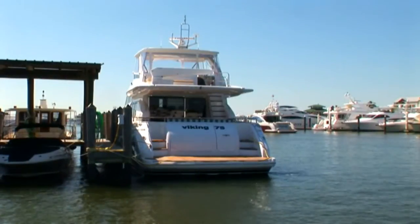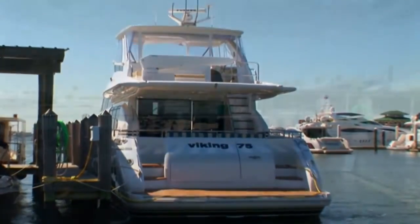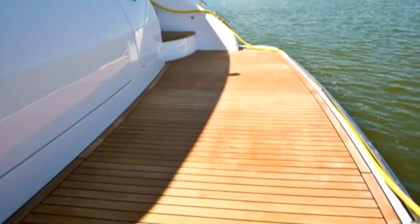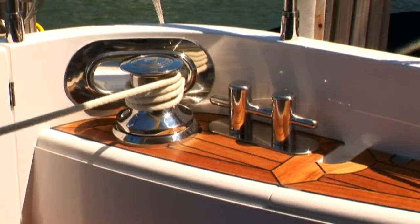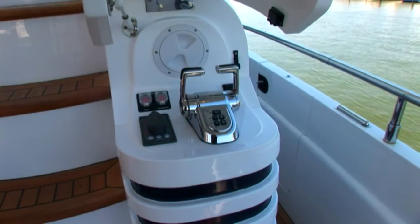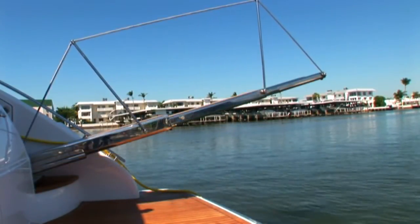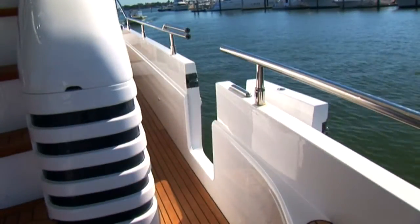The aft deck features a number of upgrades to enhance boat handling as well as relaxation. A large settee sports plush cushions and teak decking covers both the aft deck and the swim platform. To aid in docking, she features large snubbing windlasses as well as a docking station. You can dock with ease with the help of her bow and stern thrusters.